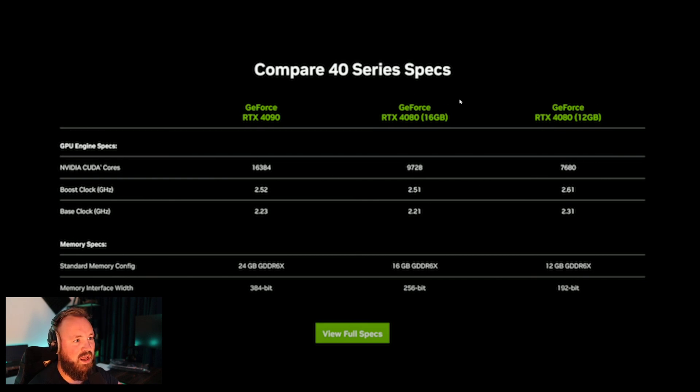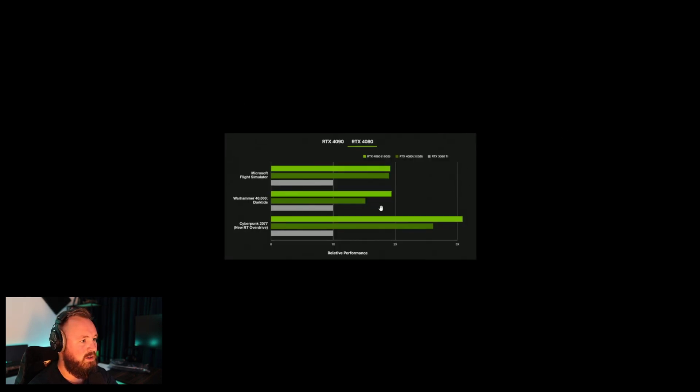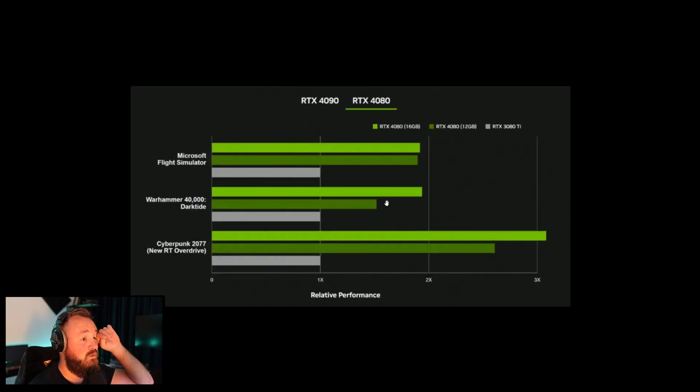We have a 4080 with 16 gigabytes and a 4080 with 12 gigabytes of VRAM. Here is a little overview comparing the 4080 with the 3080 — around 40 to 45% faster, as they claim in Cyberpunk. That is a little different; I think that has to do with the new Raytrace Overdrive or with DLSS 3 — yeah, I think it's DLSS 3.